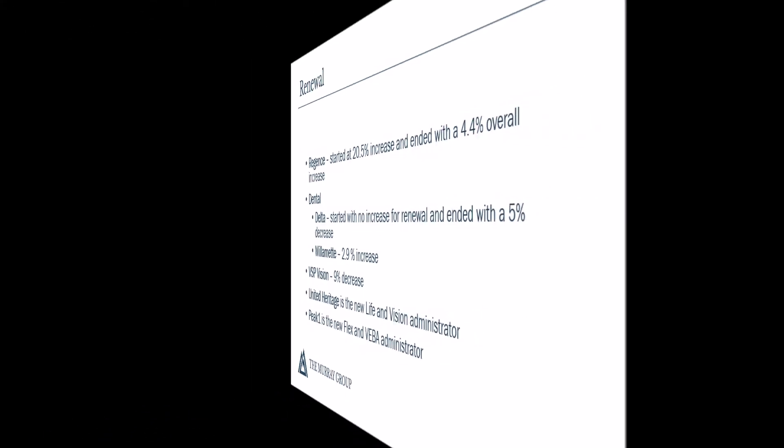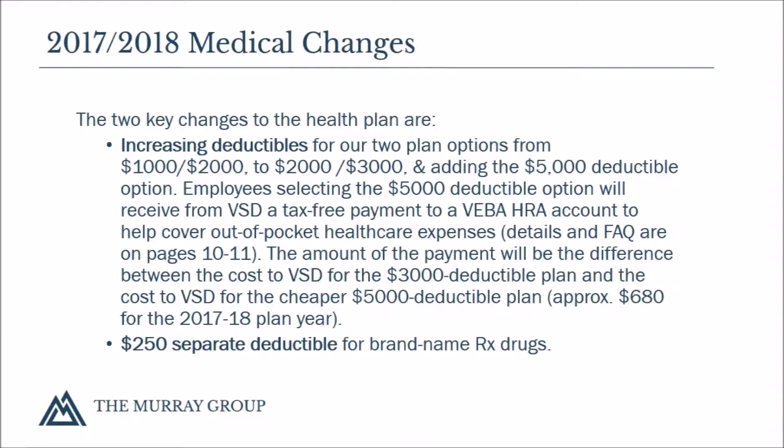The two key changes to the health plan are increasing deductibles for our two plan options from $1,000-$2,000 to $2,000-$3,000, and adding the $5,000 deductible option. Employees selecting the $5,000 deductible option will receive from Valley View School District a tax-free payment to a VEBA HRA account to help cover out-of-pocket health care expenses. Details and Frequently Asked Questions are on pages 10 and 11.